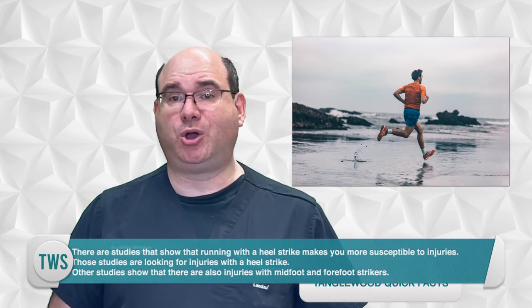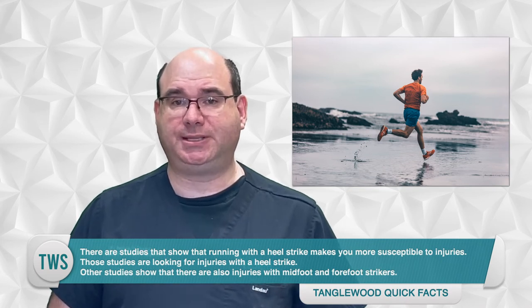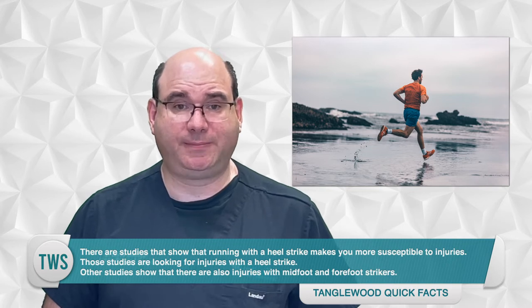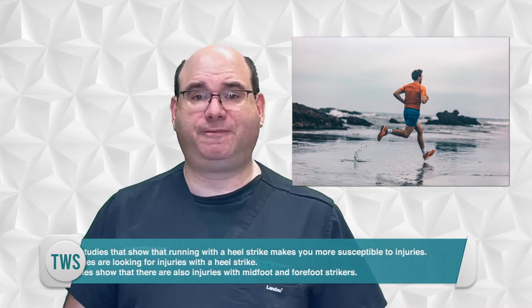There are studies that show that running with a heel strike makes you more susceptible to injuries, but those studies are looking for injuries with a heel strike. Other studies show that there are also injuries with midfoot and forefoot strikers — they're just different injuries.